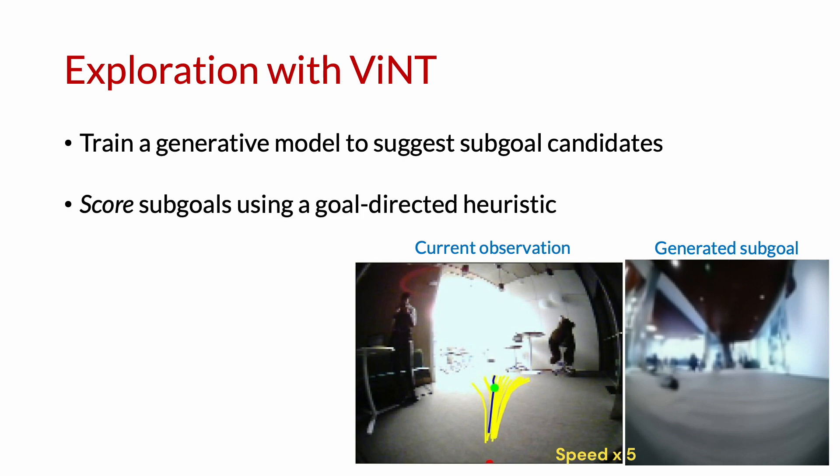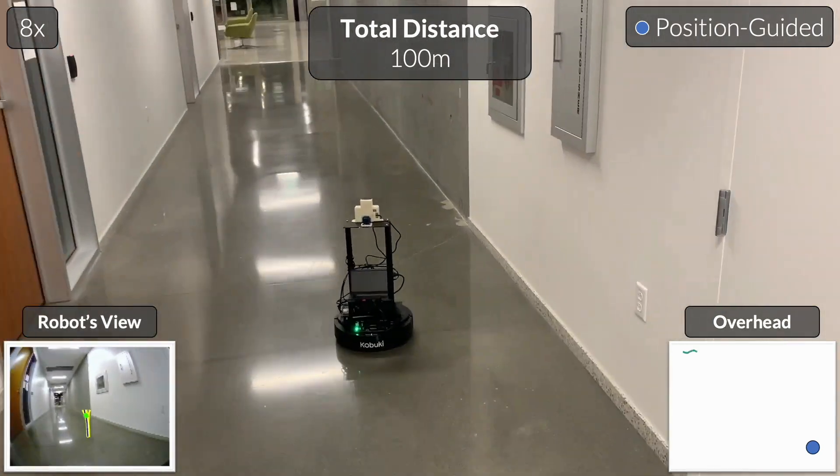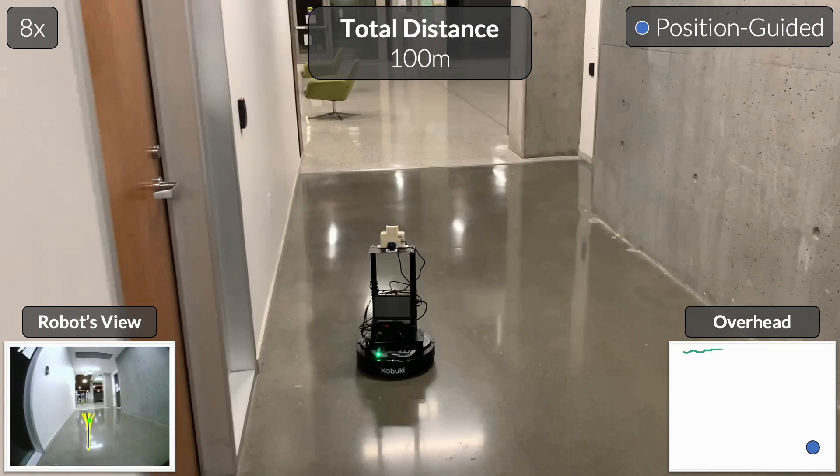To incorporate these subgoals into a global planner, we score them using a goal-directed heuristic to find the quickest path to the goal in previously unseen environments. Putting this together, here is an example of VINT exploring a previously unseen indoor office space environment on a local bot.